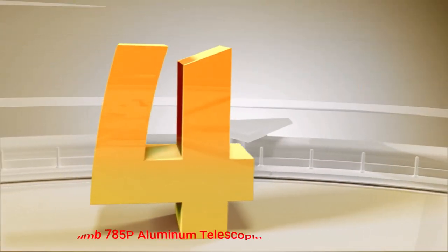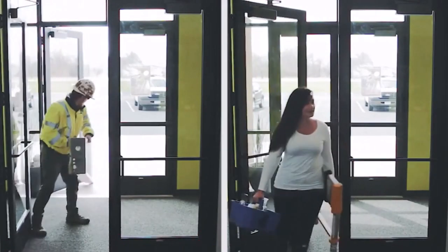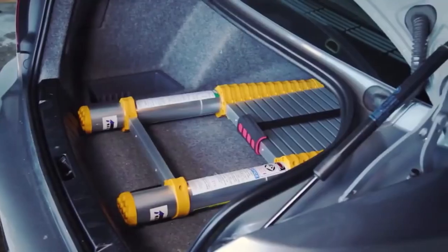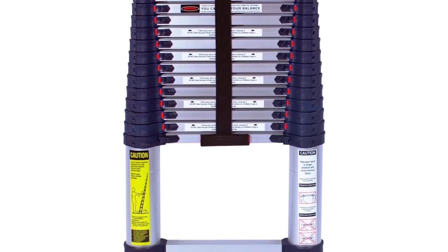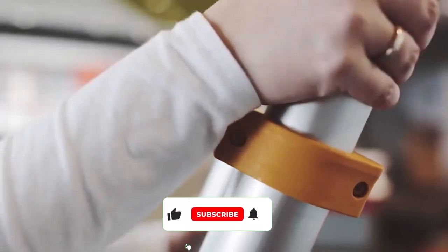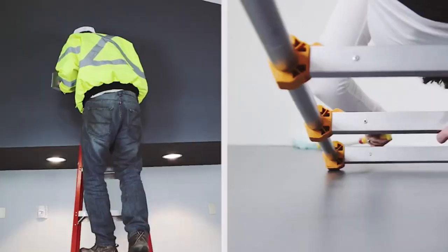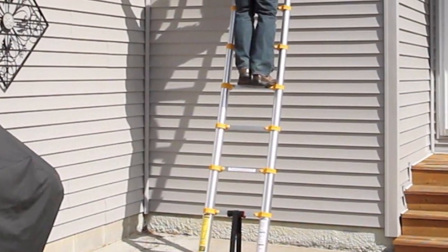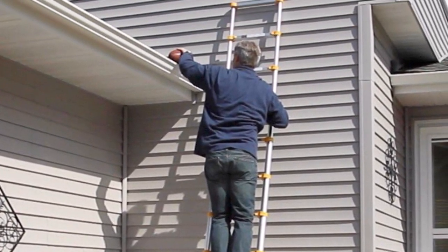Number 4: the Xtend and Climb 785P Aluminum Telescoping Ladder. This ladder has become a favorite among every type of person who might need a telescoping ladder, ranging from contractors to DIYers. It has earned this reputation by outpacing traditional extension options in several areas. One of the most obvious benefits would be its red-green locking tab indicators, which let users know when rungs are locked into place to ensure safe climbing, reducing potential accidents by a significant margin.